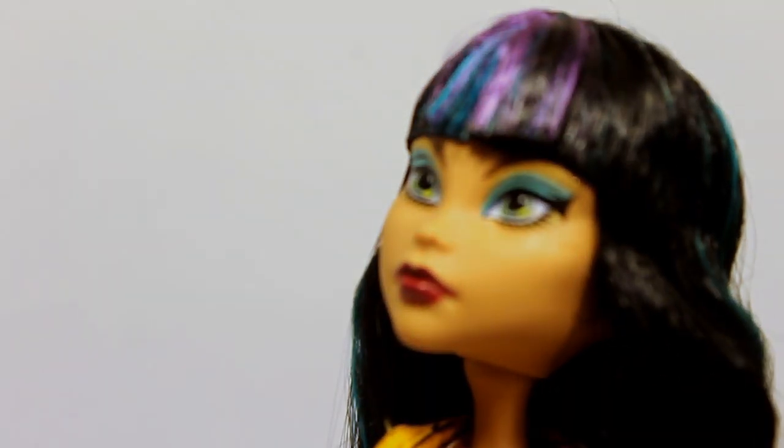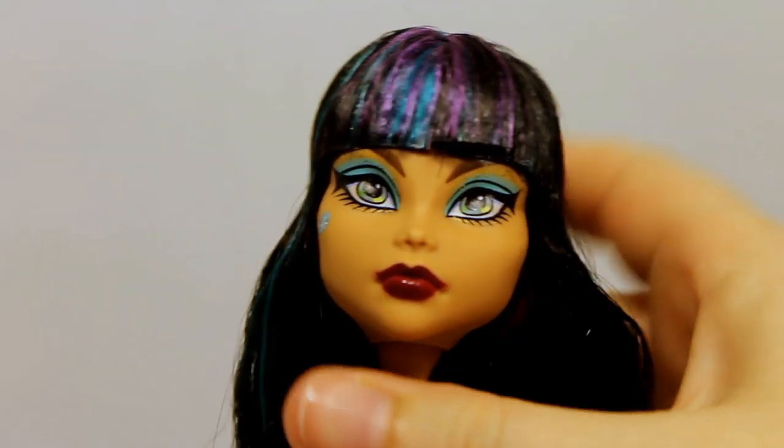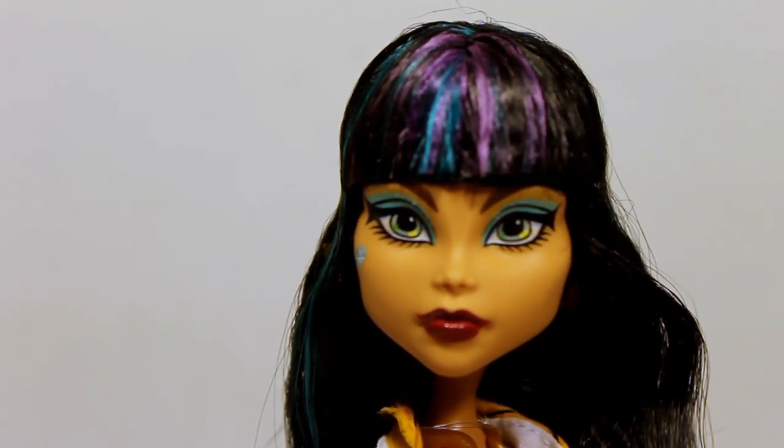She has green and purple streaks in her hair. The eyeglasses have kind of wrecked her hair, and they've put a ton of gel in the upper part of her hair so it sticks down to her head. Her face just looks really different than the other Cleo that I have and the other Cleos I've seen in the store.